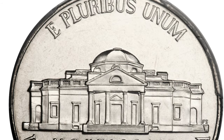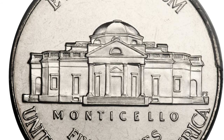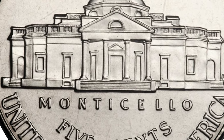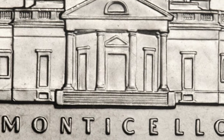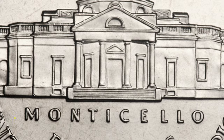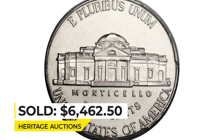Full Steps is a numismatic term that identifies five or six fully struck and delineated steps on the porch of the Monticello building. It is a challenging issue to acquire in Full Steps, and such coins are rare at the Super Gem grade level. This splendid US coin ended up selling for $6,462.50 in 2016 at Heritage Auctions.